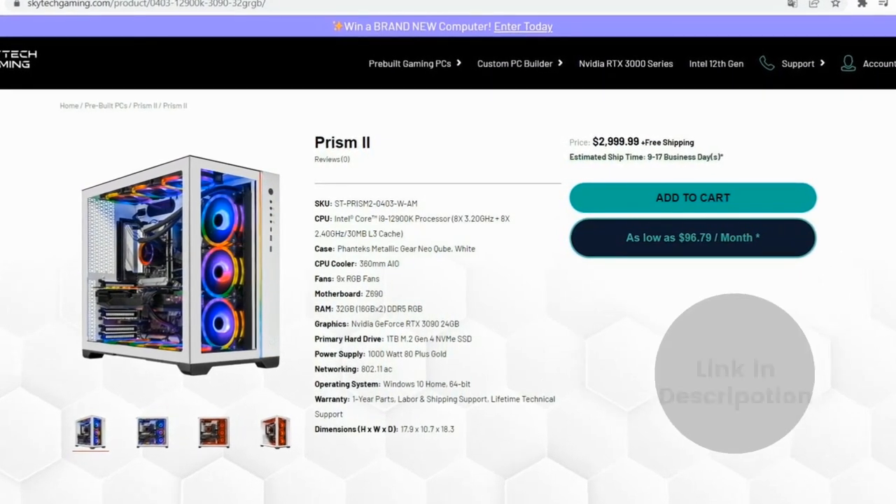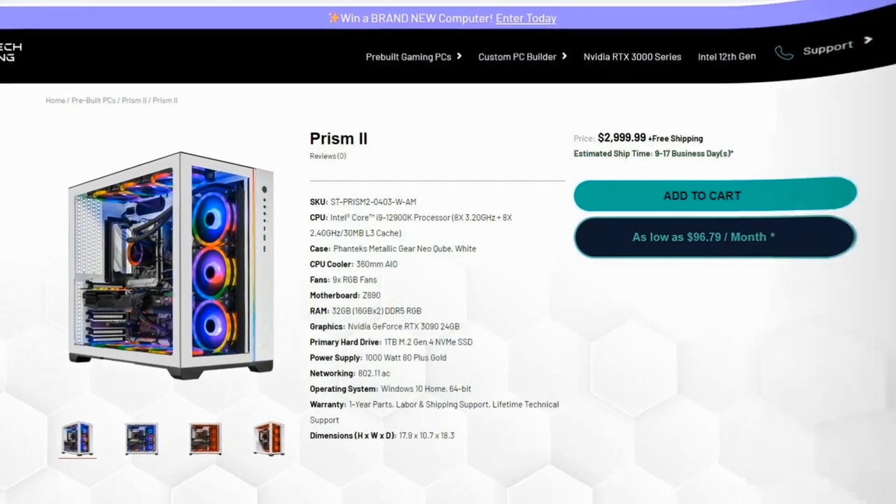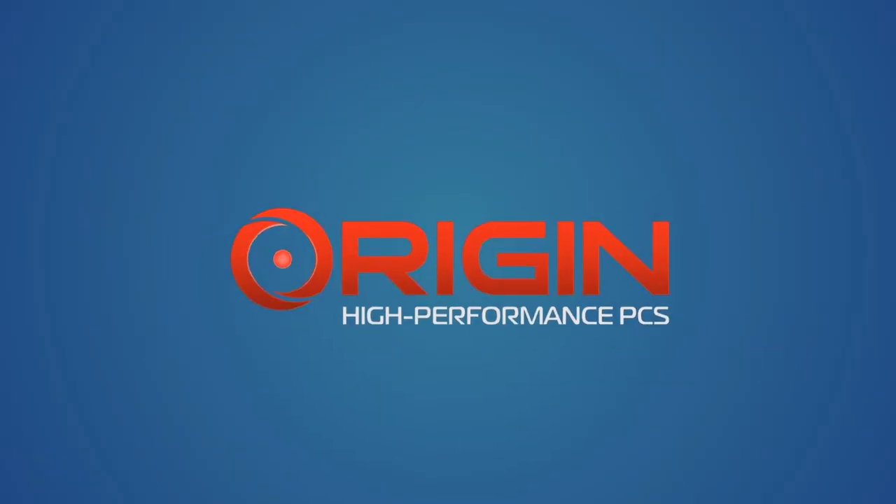If you're interested in buying the Prism 2, we left a link in the description for you to find out more information about it. Number four: Origin PC.